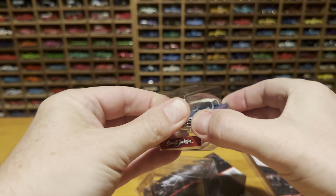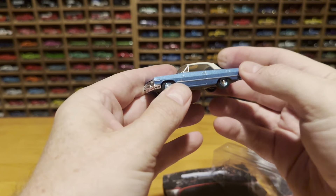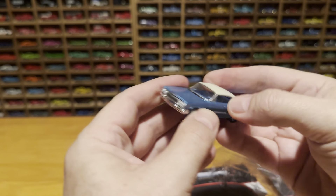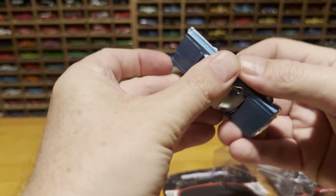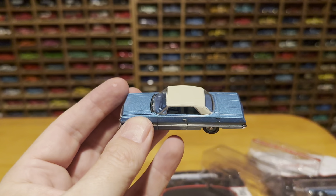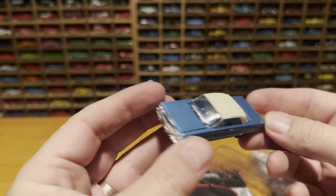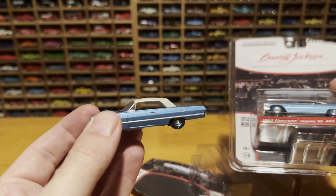Look at that. I wonder if the roof comes off — no. Does the hood open? No. Well, let's just take a quick look at it, and a closer look now that it's out of the blister pack.